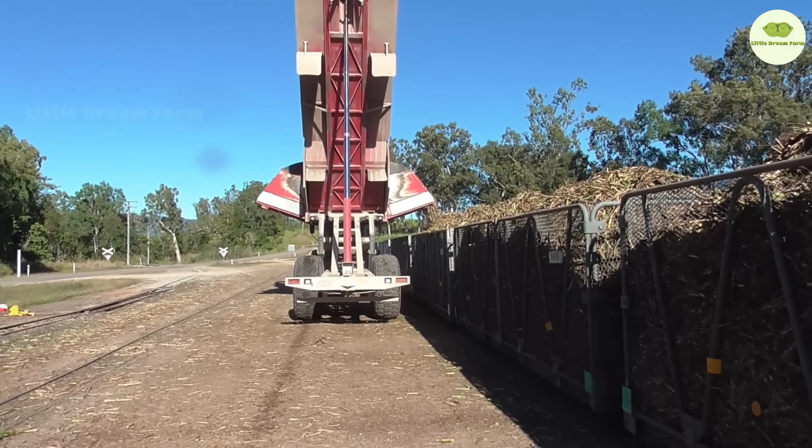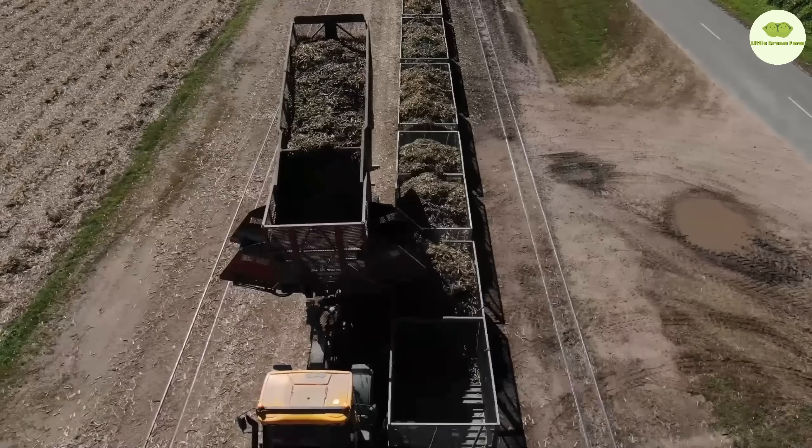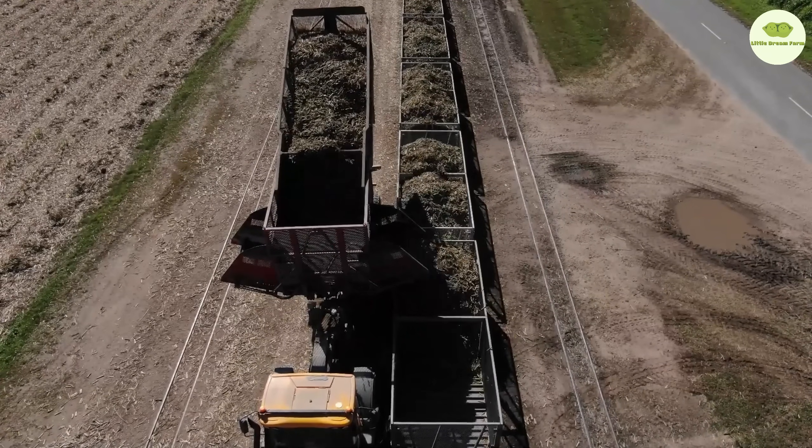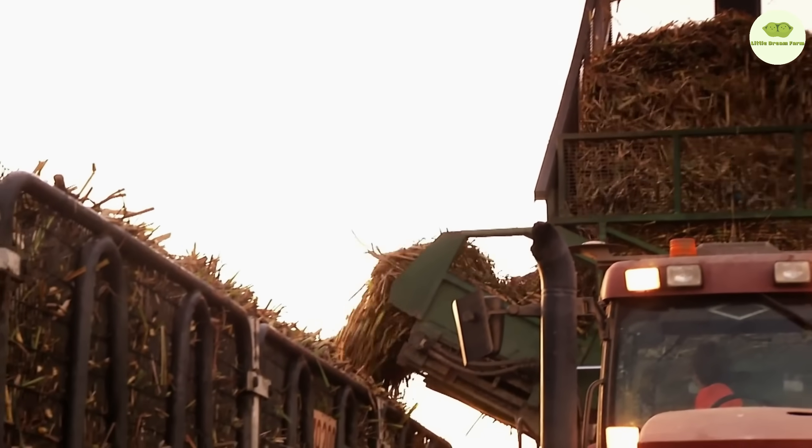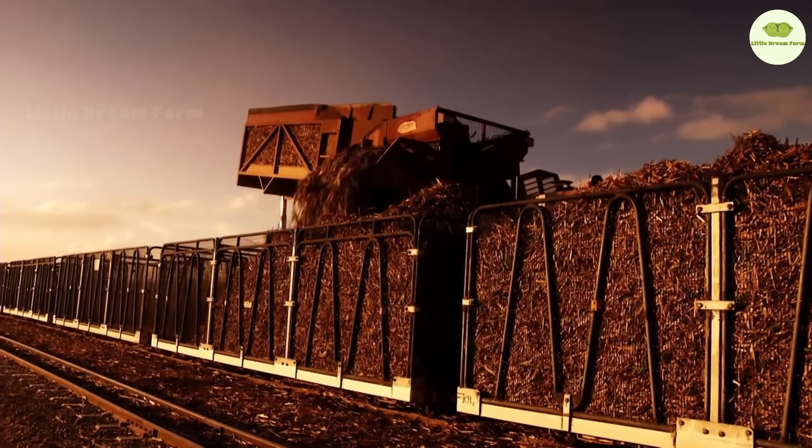After being cut into sections, the sugarcane pieces are loaded onto large transport trucks, ready to be taken to the sugar mill. It's a quick and efficient process that helps Australia's sugarcane harvesting industry continue to thrive.